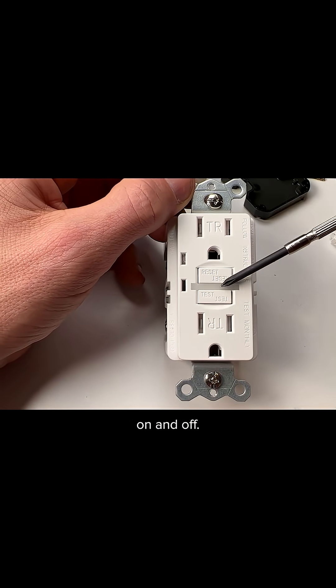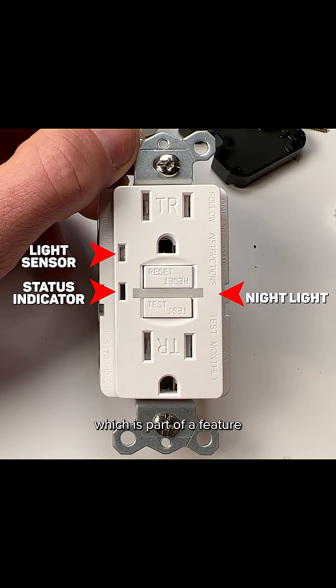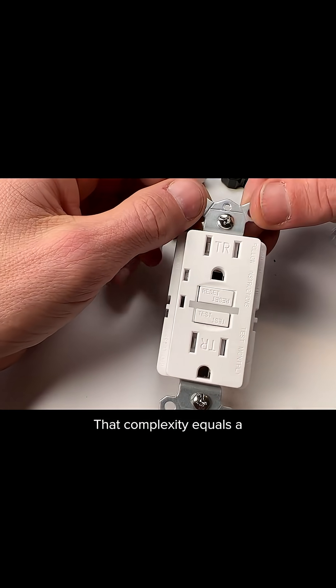There is a small LED status indicator which is part of a feature called self-testing, and that helps indicate the serviceable life of a GFCI. That complexity equals a shorter serviceable life.